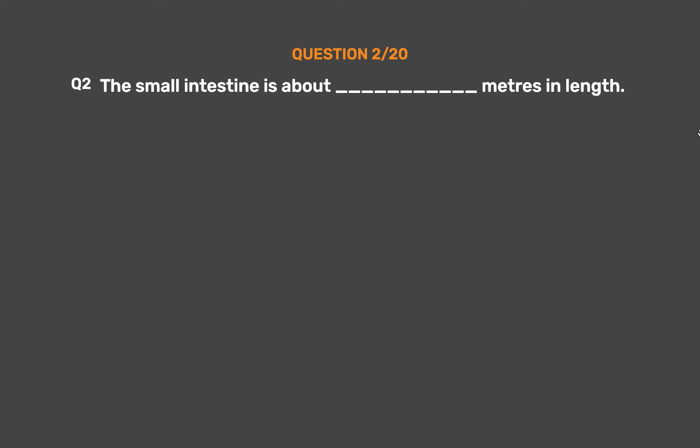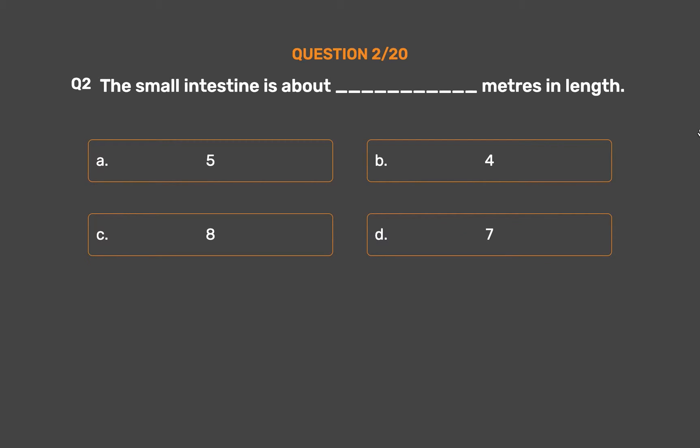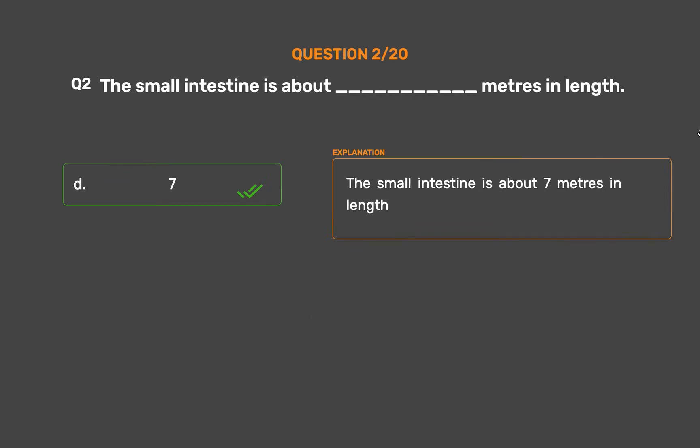Question number 2: The small intestine is about ___ meters in length. Option A: 5. Option B: 4. Option C: 8. Option D: 7. The correct answer is Option D, 7. The small intestine is about 7 meters in length.